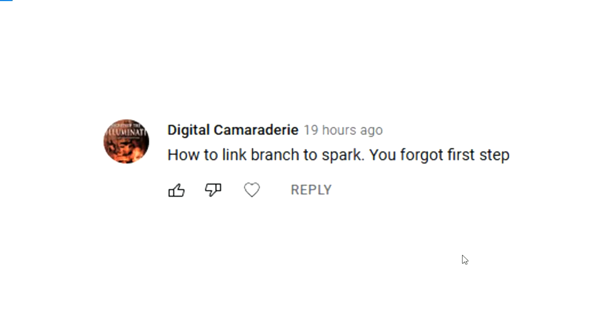In the cash out video, I already had Branch linked to Spark, so what's happening in that video is I'm setting up the payment through — I believe it's Plaid, or possibly Stripe — and through that you're able to receive your payments from Branch because you've linked your bank accounts to the Branch platform, which is already linked to Spark. You probably already have everything set up since you mentioned I forgot the first step, meaning you clearly have things going. But just to clarify, the first step is covered in a previous video in my Spark playlist.